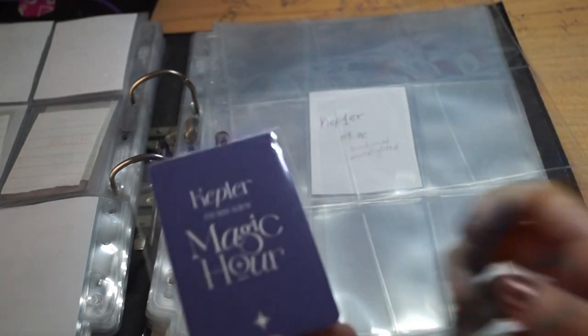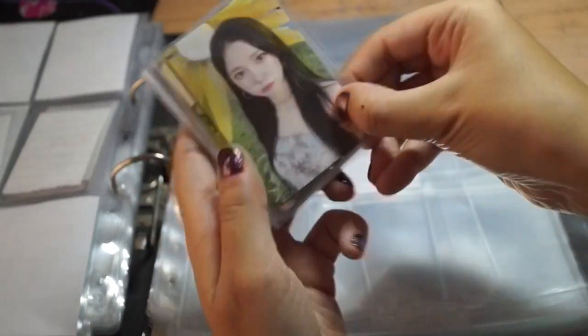So first I have this version — I think this is the Moonlighted version. This is my favorite version when it comes to the pub set. I'm just going to show them all.